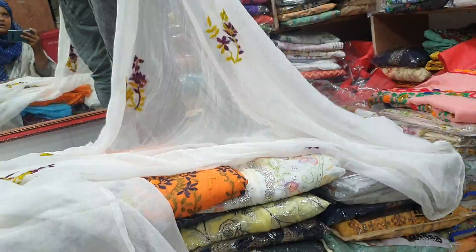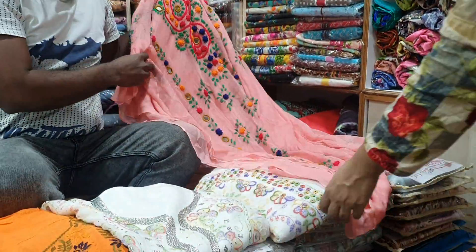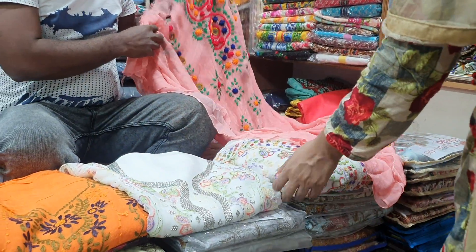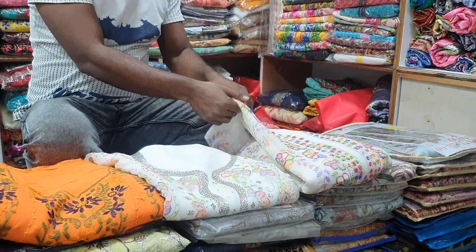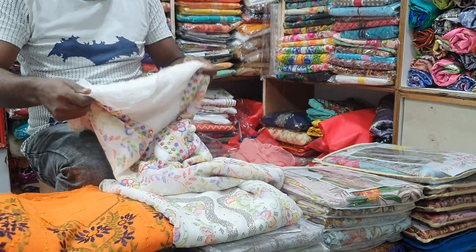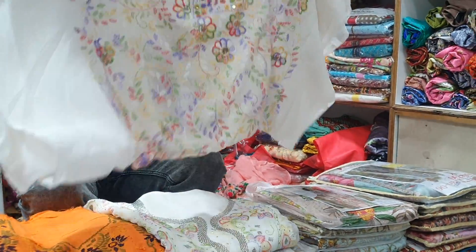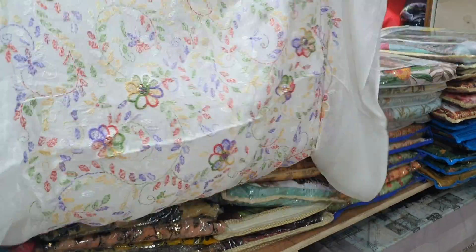This is a two-piece. You can see the two pieces — this one is a very good dress, it's a very good dress.